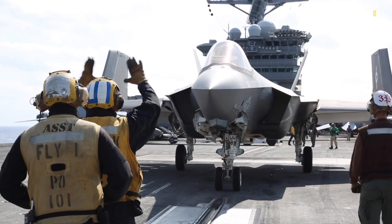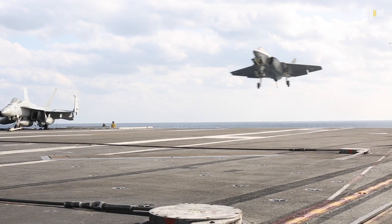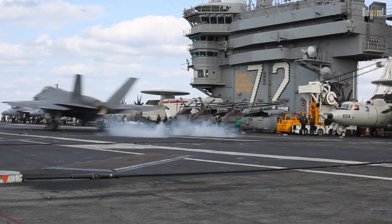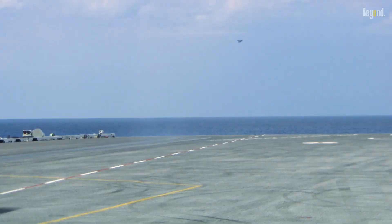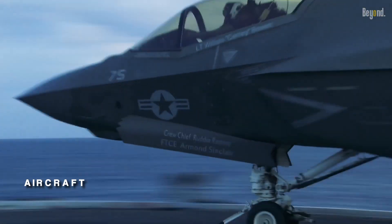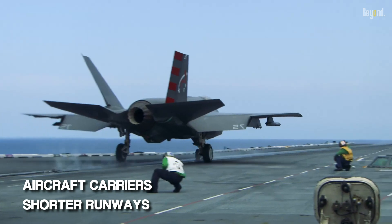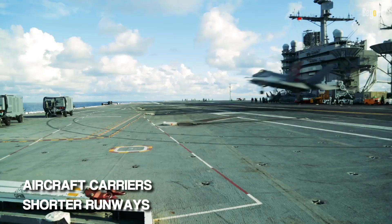While the F-35 may appear larger or fatter than the F-22, it offers unique advantages. One such advantage is its increased payload capacity, allowing it to carry a wide range of weapons internally. Additionally, the F-35's design enables it to operate from aircraft carriers or shorter runways, enhancing its operational flexibility and expanding its deployment options.